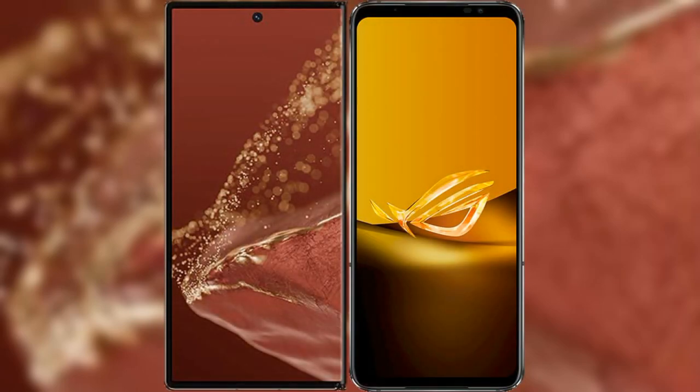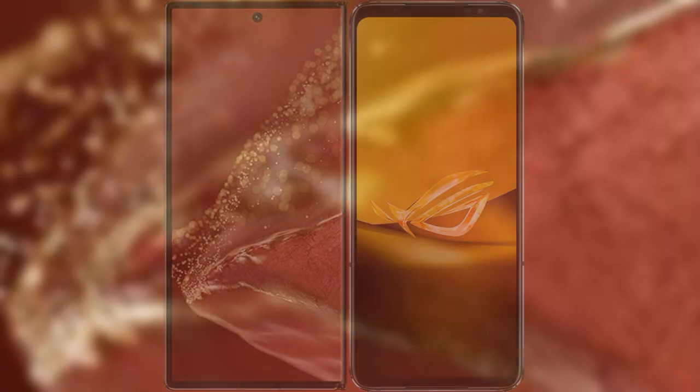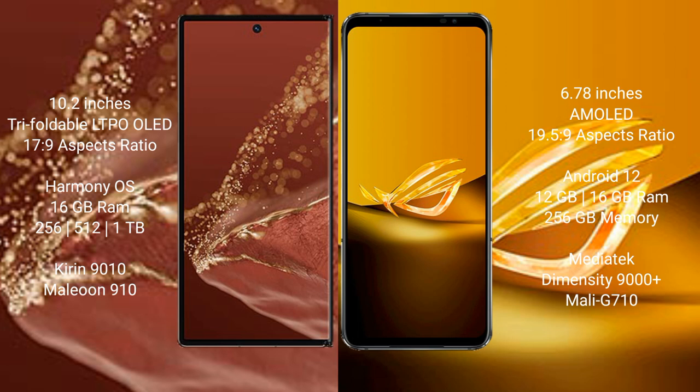I will compare the new Huawei Mate XT Ultimate with Asus ROG Phone 6D. Huawei Mate XT Ultimate features a 10.2-inch triple foldable LTPO OLED display with a score of 17.9. Asus ROG Phone 6D features a 6.78-inch AMOLED display with a score of 19.5.9.